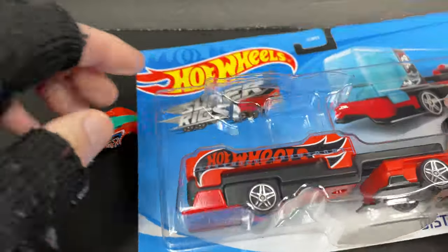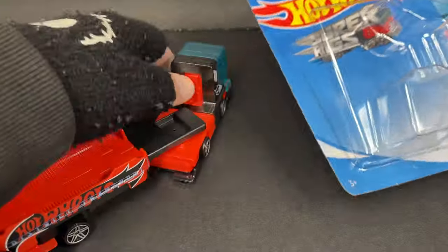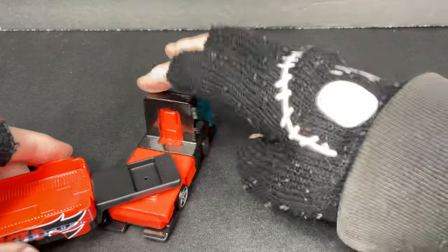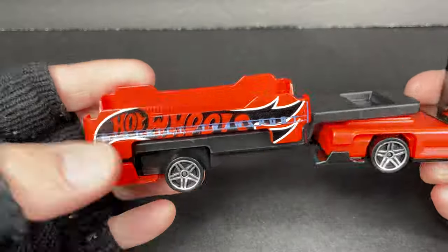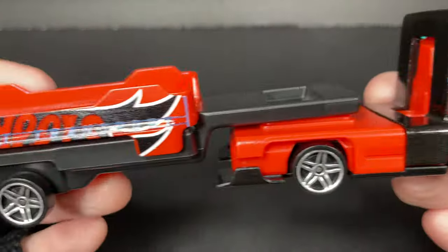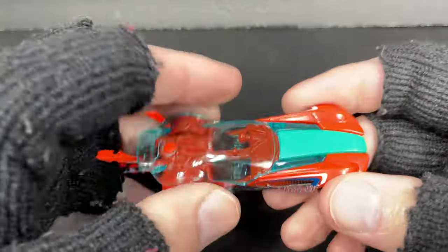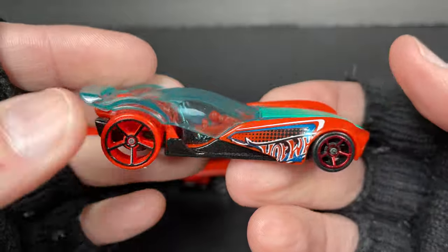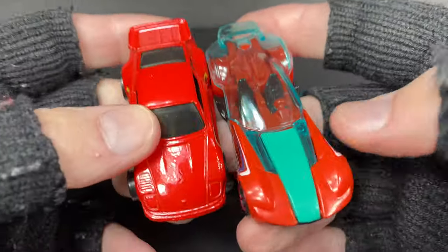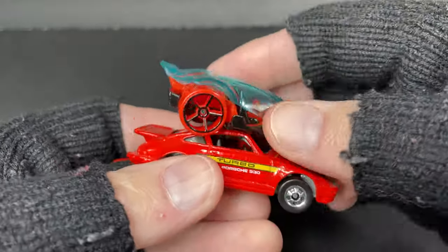Let's get it out — oh cool, it comes with a car and the rig connected already. Hot Wheels Super Rigs — now this thing is pretty big. Here's the Hot Wheels car compared to an older Hot Wheels car — it's just a normal Hot Wheels car.